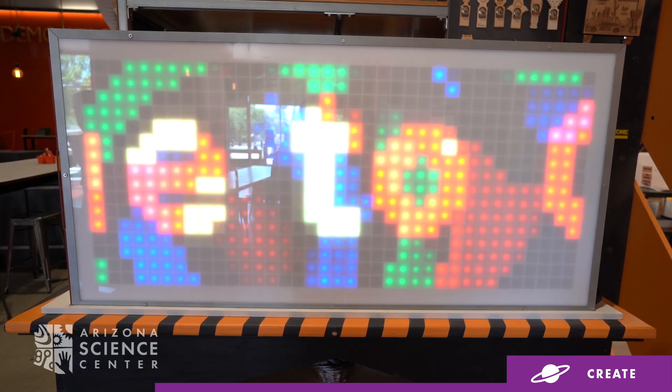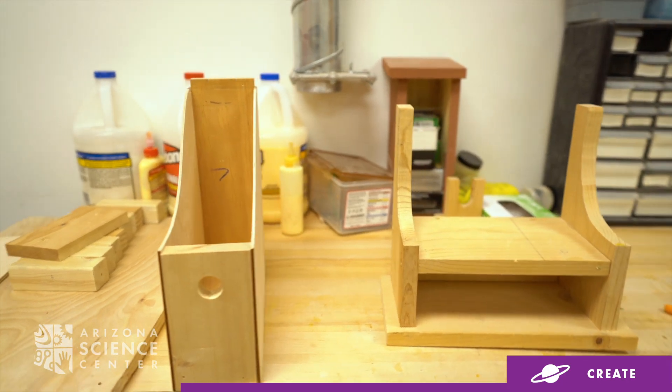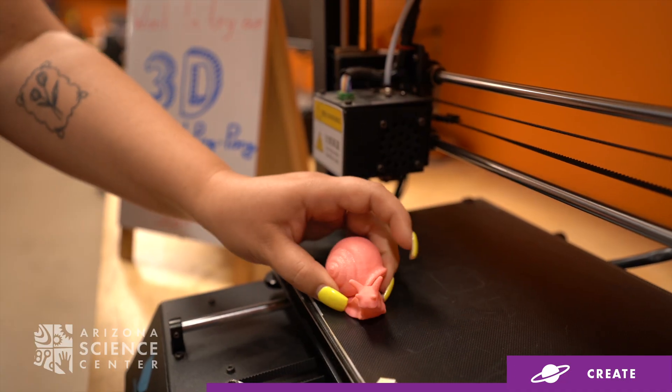By using state-of-the-art computer-controlled equipment and traditional crafting tools, visitors will have the chance to cut, saw, code, hammer, sew, paint, solder, and much more.